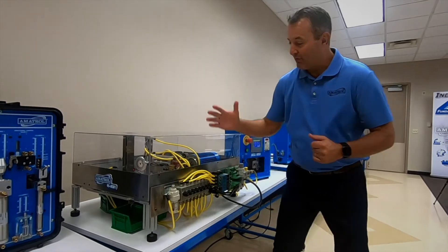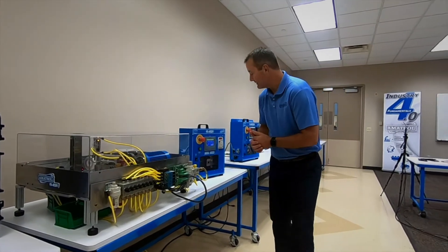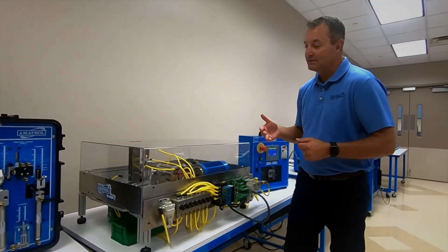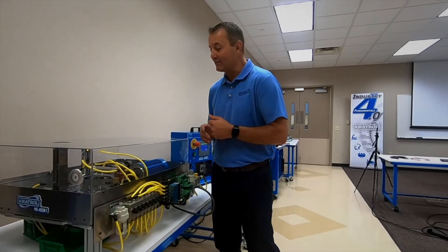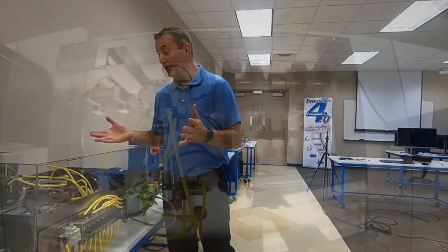We also have all the pneumatics piped out to the front end and all the electrical piped out to the front end — disconnects and all that. So if we start this up, you can see that it's a polishing system. We're loading blocks onto the system. We have a pneumatic three-axis robot here that is loading and sorting the blocks by type and whether they're good or bad.